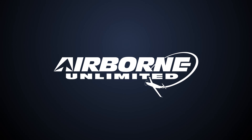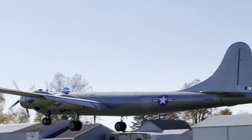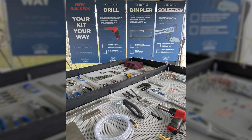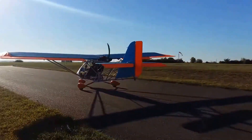Coming up on today's episode of Airborne Unlimited: Tom Hodgson's stunning B-29 replica flies, and Cleveland Tool makes an impassioned plea to a German ultralight builder to cease production of the Aerolight 120.